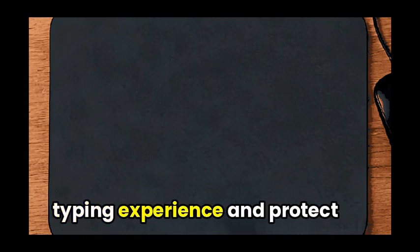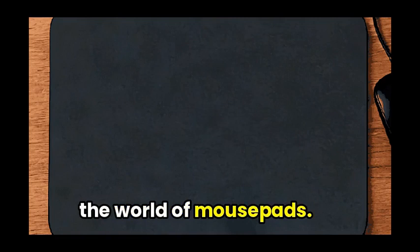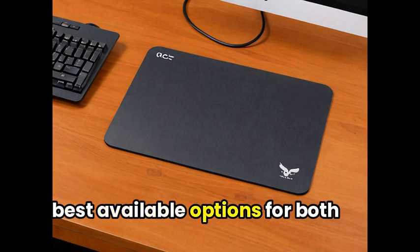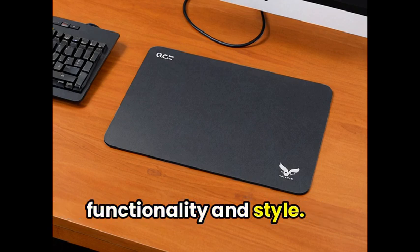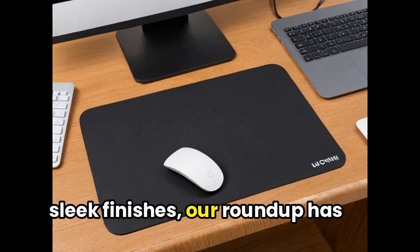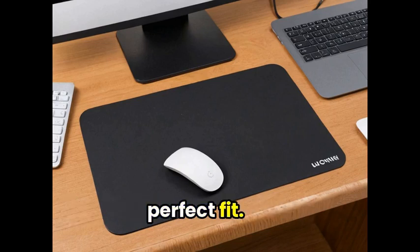Get ready to enhance your typing experience and protect your desk with our top picks in the world of mousepads. Join us as we showcase the best available options for both functionality and style. From ergonomic designs to sleek finishes, our roundup has something for everyone. Let's dive in and find your perfect fit.